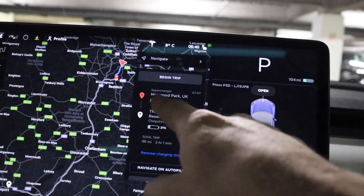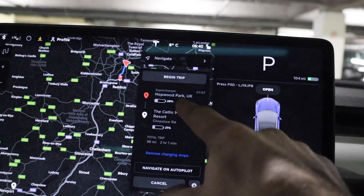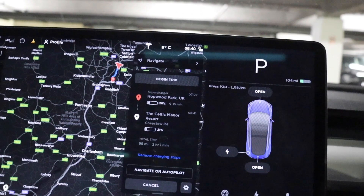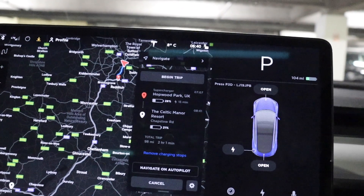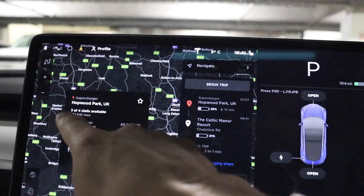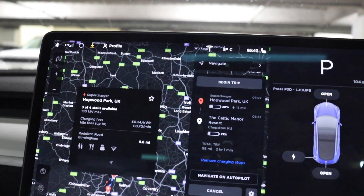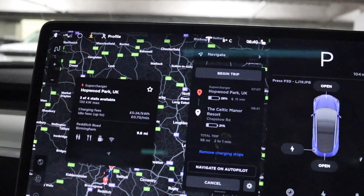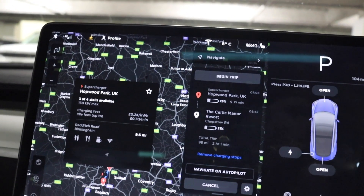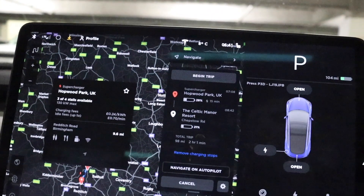The car now tells me that if I stop at the supercharger at Hopwood Park — I'll have 28% by the time I get there — if I stop for 15 minutes and plug into the supercharger, that'll give me plenty of charge to get to my destination with 21% left when I finally arrive in two hours' time. It's a really clever system. I click on the supercharger and it tells me three out of four stalls at Hopwood Park are available, there's 130 kilowatts of max charge — a rapid supercharger — and it tells you the costs, which are very, very low. It also tells me what other features are available at that service station. So I've made the decision to skip breakfast at the hotel, get straight in the car, head to Hopwood Park, and get myself some breakfast there while the car's charging.